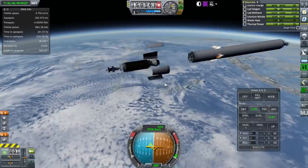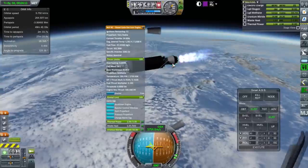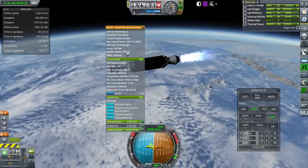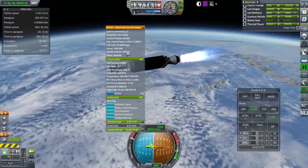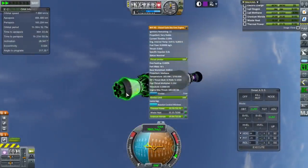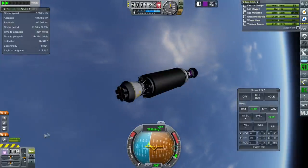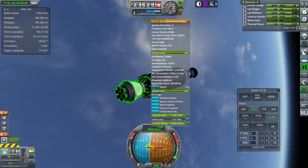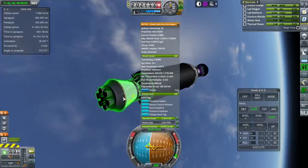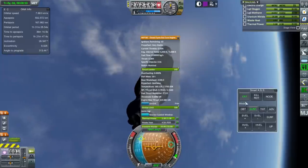We're pretty close to orbit right now. It does have limited ignitions, and it looks like it's still using liquid methane here. Remember we had the propellant switch issue? If I light it again, it still lights normally, so it's not doing that thing.